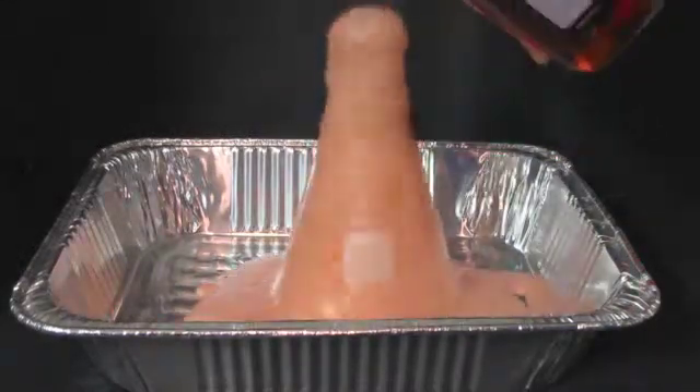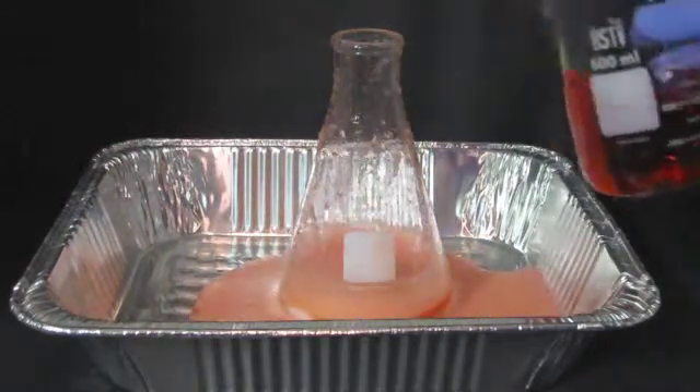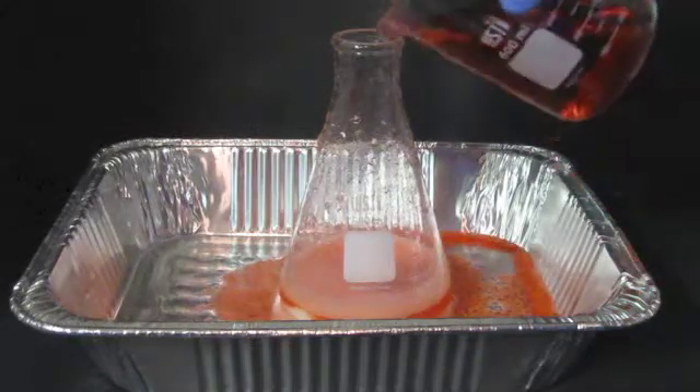Whether it be a spill, a fire, an explosion, broken glass, a third degree burn, or something of that nature, having the proper safety equipment will save you from what otherwise could be your last experiment.